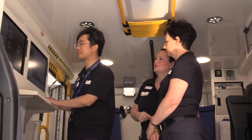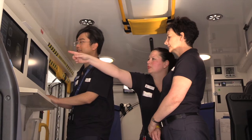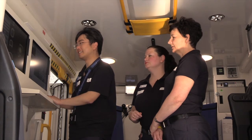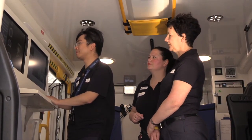The radiographer is part of a whole team of healthcare professionals on board the ambulance. Our main role is to produce the best quality brain images we can using the lowest possible radiation dose, and we also need to do this in a time efficient manner.